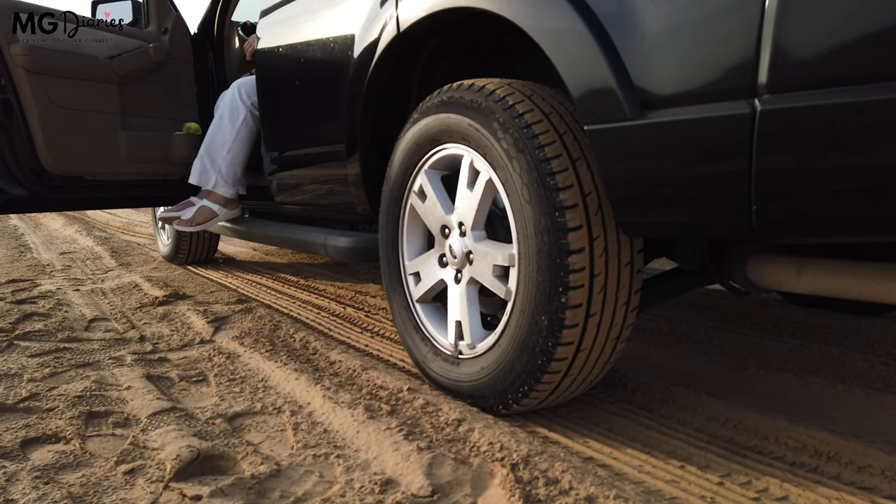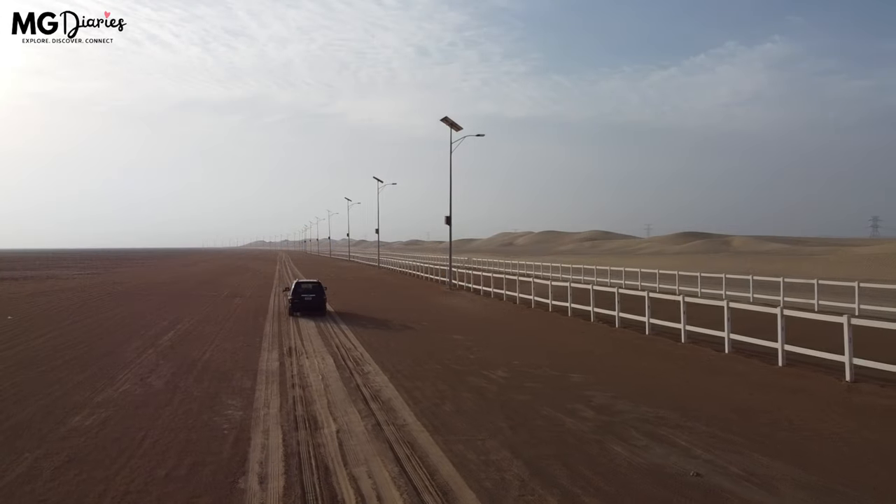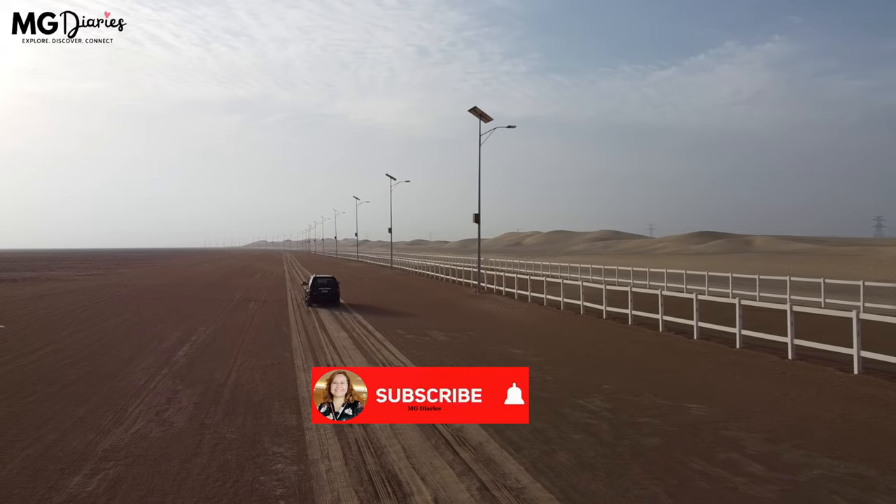Thank you for choosing to watch this video. If you do enjoy it, I would really appreciate if you could give me a like — that would really help my channel. Thank you so much!